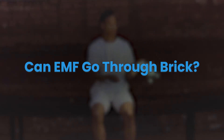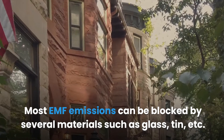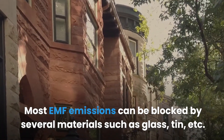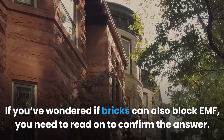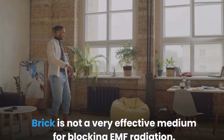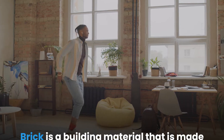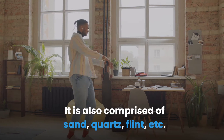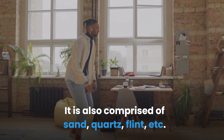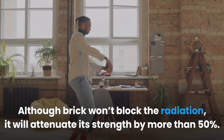Can EMF go through brick? Most EMF emissions can be blocked by several materials such as glass, tin, etc. Brick is not a very effective medium for blocking EMF radiation. Brick is a building material made primarily from stones and clay, also comprised of sand, quartz, flint, etc. Although brick won't block the radiation, it will attenuate its strength by more than 50%.